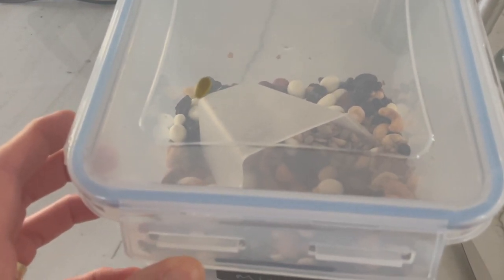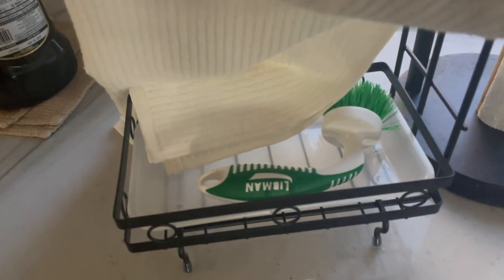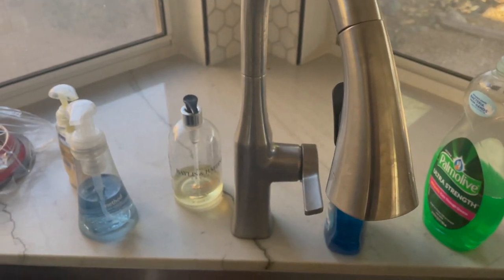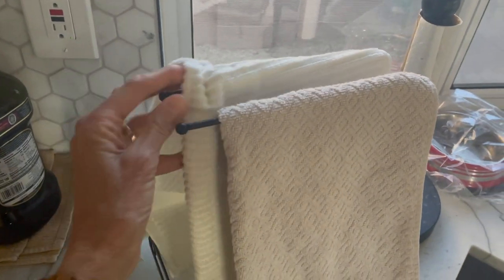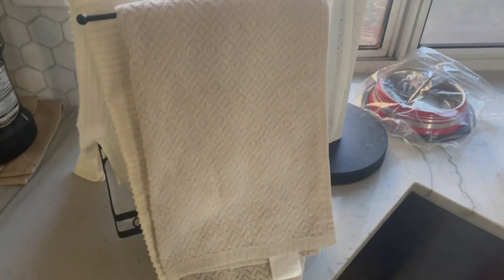The next thing I purchased was this sink caddy organizer. I really wanted this for dish towels — I wanted to try to get everybody in the house, mainly my son, to stop using paper toweling. We are always going through it and it drives me crazy; it is such a waste. So I put this little sink caddy right next to the paper toweling, so once everybody washes their hands they're more likely to dry their hands with these towels.